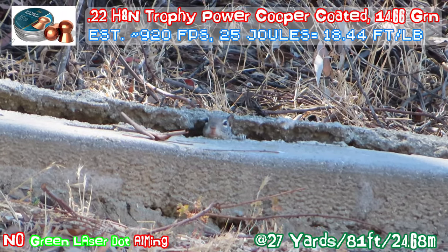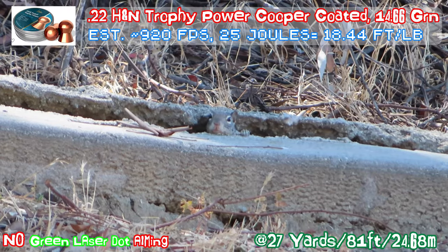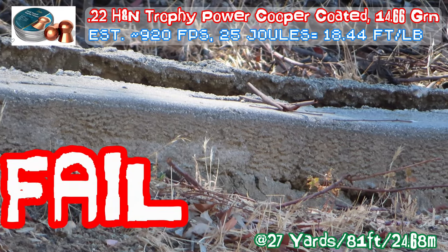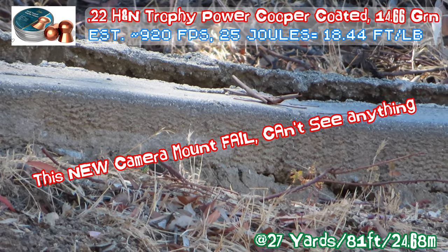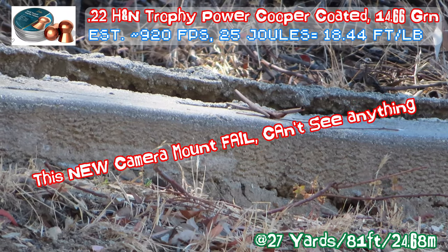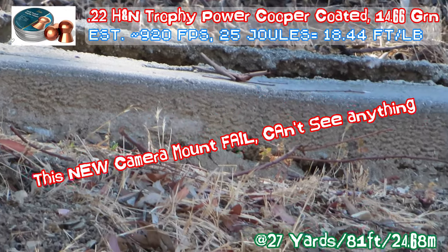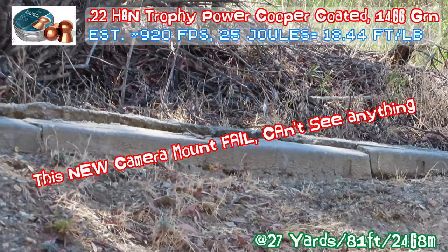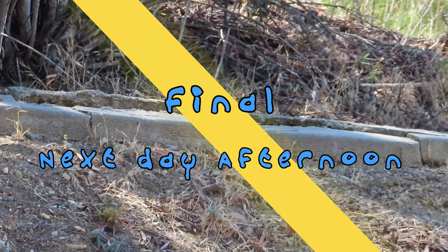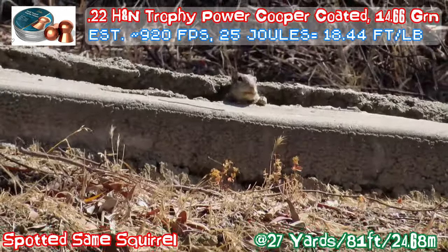Ready, set — shoot. New camera setup shakes too much after recoil, so it's impossible to see where the bullet goes. It's a horrible setup. I can't tell if I hit him. I think I might have. Most likely I did. I went back to my old camera setup, which is not mounted on the gun. He's very cautious — last time I did not kill him. He's very, very cautious.